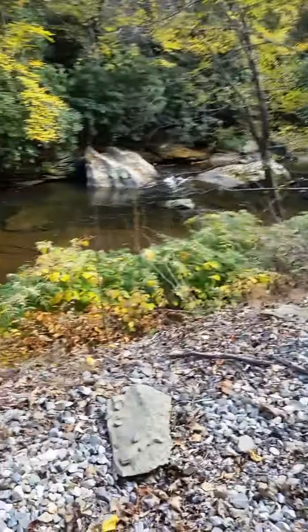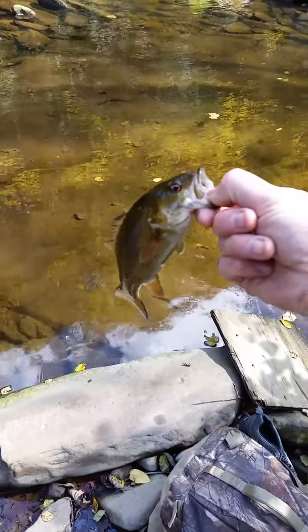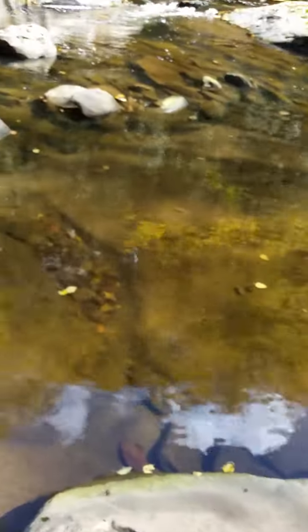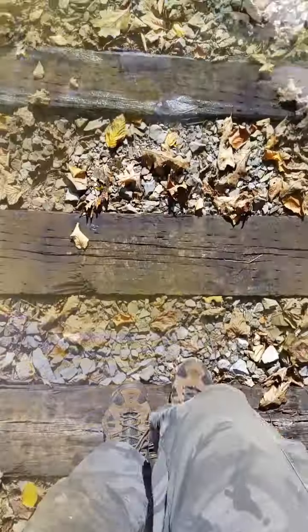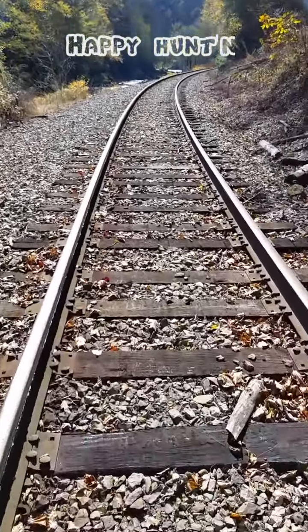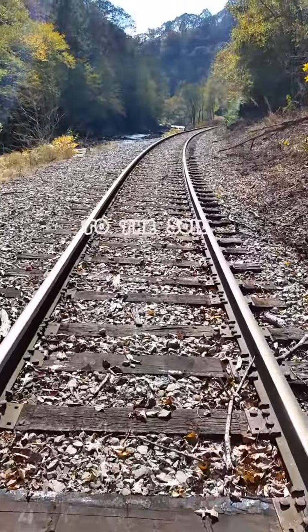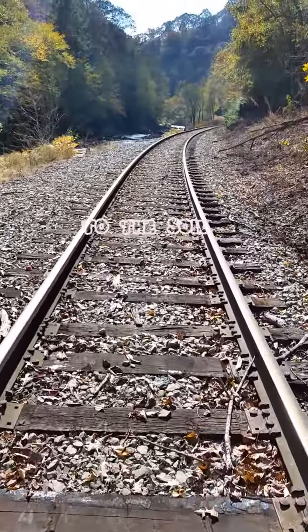Well, we didn't have too much luck detecting, so I did bring a backup plan — I brought my fishing pole. Maybe we'll have a little bit more luck fishing down in the creek. Well guys, doing a little bit better fishing than I was detecting. Let me get that in focus — a little red-eye. I've had three casts and three fish, so I guess I'm gonna keep doing this.